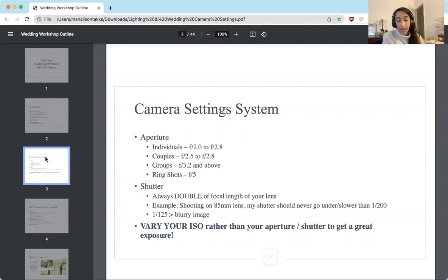So if you're shooting on a 50mm, you want to be at at least 1/100. If you're shooting on an 85mm, you want to be definitely above 1/160, preferably around 1/200 or 1/125, because otherwise you get blurry images. I set my aperture first, then set my shutter speed based on the lens I'm currently using, and then I vary my ISO high or low to compensate for how much light I need to get a really good shot.